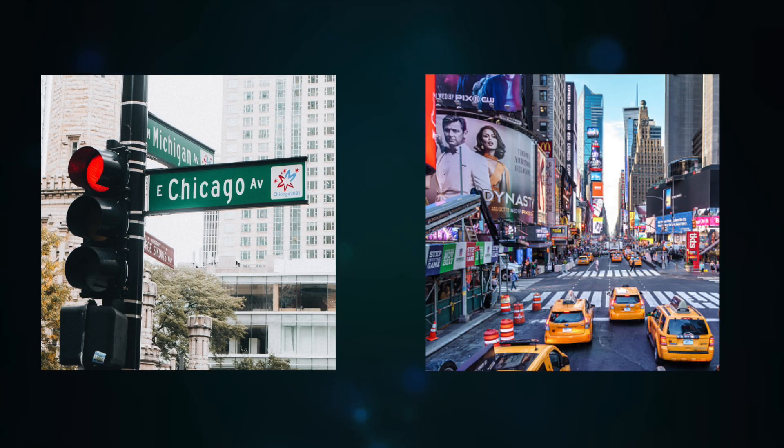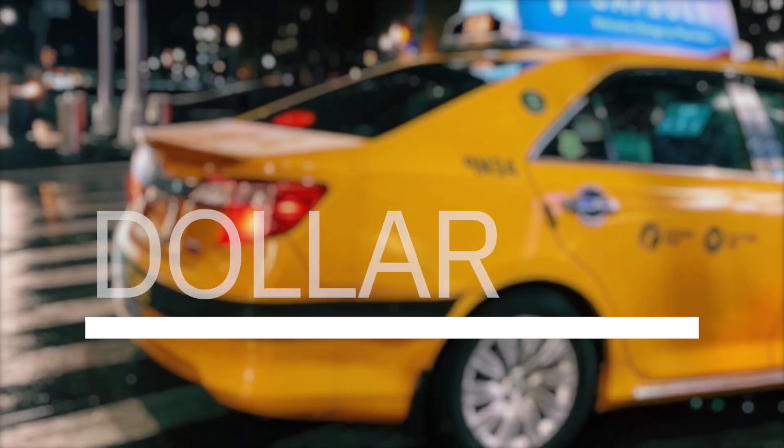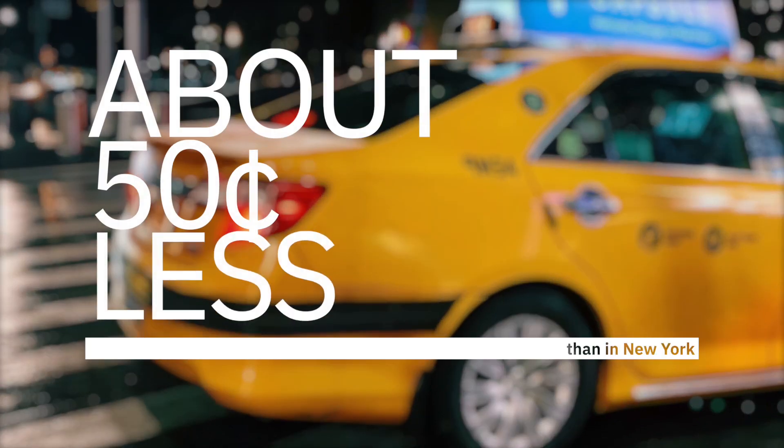I looked up gas prices today. The national average is $3.28. Ohio's average today was $3.02, and narrowing it down to the Columbus area, that was $2.99. So we are pretty much under the national average when it comes to gas. I also looked at two cities that a lot of people are relocating from — Chicago and New York. We are about nearly a dollar less than it is to get gas in Chicago, and about 50 cents less than in New York.